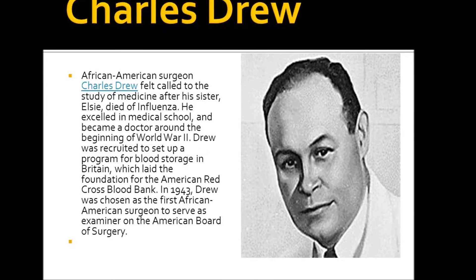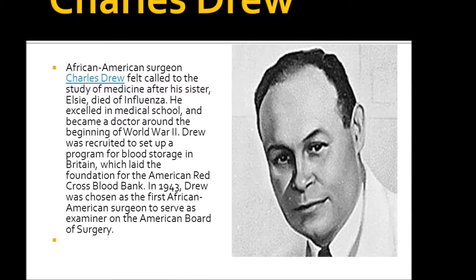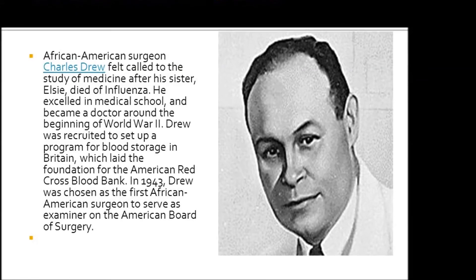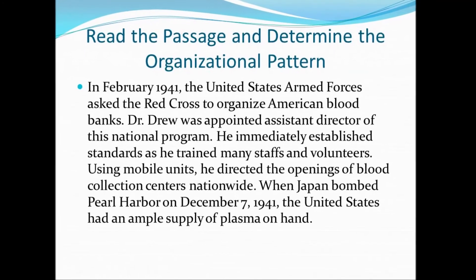After the war, doctors who had seen the effectiveness of transfusion therapy in battle began to demand that blood be made available for treatment of civilian patients.